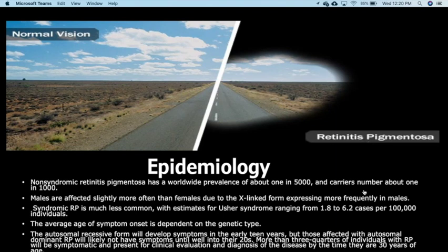The average age of symptom onset is dependent on the genetic type. The autosomal recessive form will develop symptoms in the early teen years, but those with autosomal dominant RP will most likely not have symptoms until well into their 20s. More than three-quarters of individuals with RP will be symptomatic and present for clinical evaluation and diagnosis by the time they are 30 years of age.